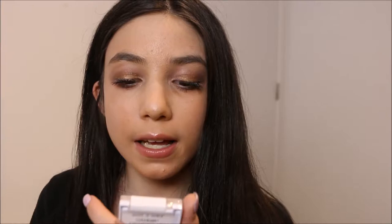Also from Wet n Wild — the Color Icon Eyeshadow Trio in the shade Horologium Heart. I haven't used this at all yet, only swatched it. It seems pretty pigmented in terms of the violet shades, but they do seem a little sheer on swatch. It always depends how it looks on the eye though — it could look amazing even if it doesn't swatch perfectly.